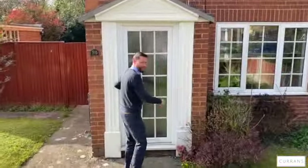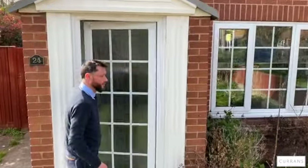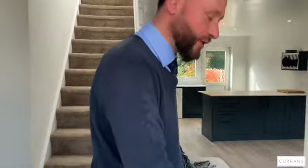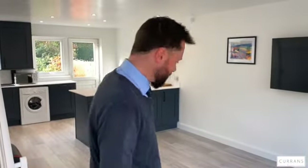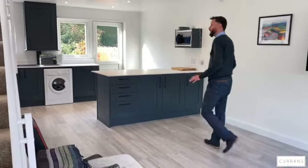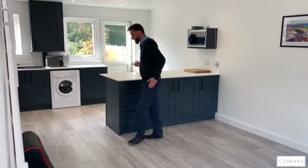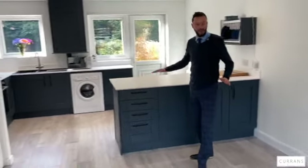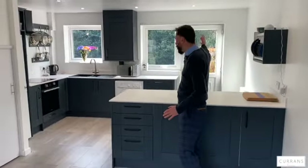It's uPVC double glazed all the way through. These properties have got the faux Georgian design. Coming into the entrance porch, we've got new grey laminate flooring which has been fitted to the whole of the ground floor. The owner, when he bought the property, opened up the wall between the living room and kitchen, bringing all that natural light from the back of the property.